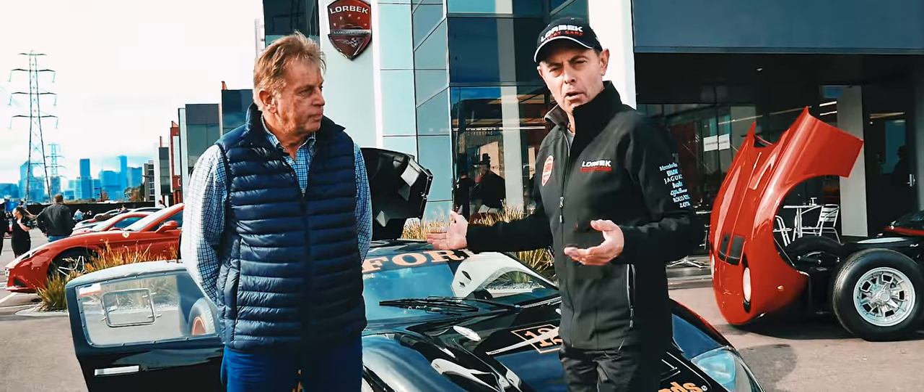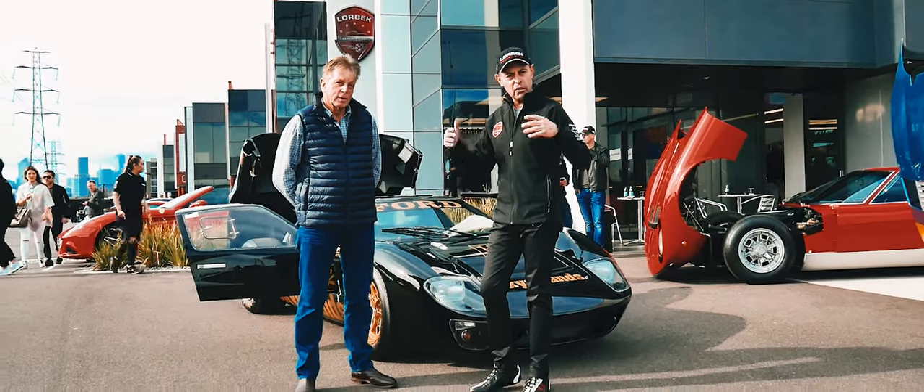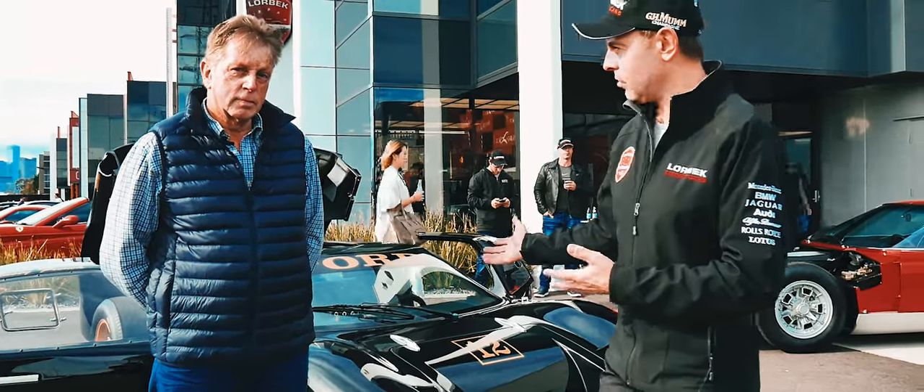This is a very special car. Rusty French is our Australian legendary racing car driver who has raced across many spectrums and still does today, and he's going to tell us what is special about this car.